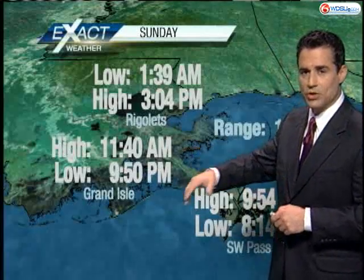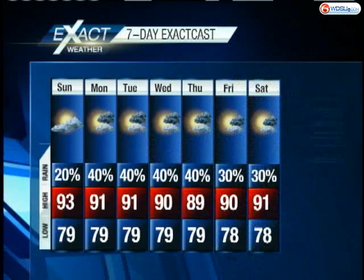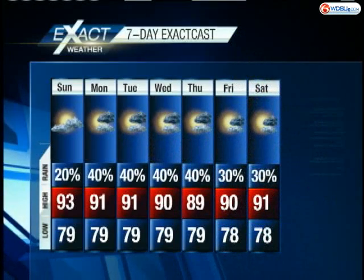The day-parts forecast is showing temperatures region-wide are going to be in the lower to mid-90s. And your seven-day exact cast shows a 20 percent chance of rain — still hot and humid. We'll have sunshine in the afternoon, and then maybe some of those clouds developing. About a 40 percent chance of showers through Thursday. There's your look at weather.